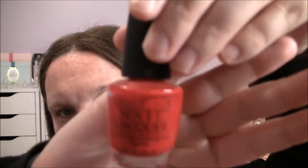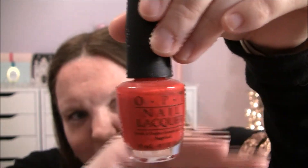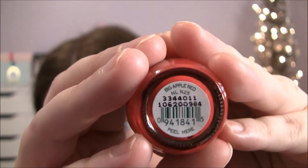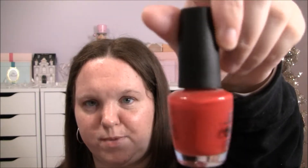Then let's go to red. This is by OPI — it's just like a basic red nail polish and this is called Big Apple Red. It's kind of looking like orange on camera but it's definitely not. It's just like a candy apple red, like a basic Marilyn Monroe kind of red nail polish.